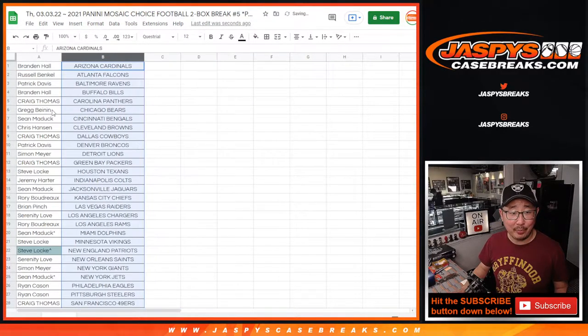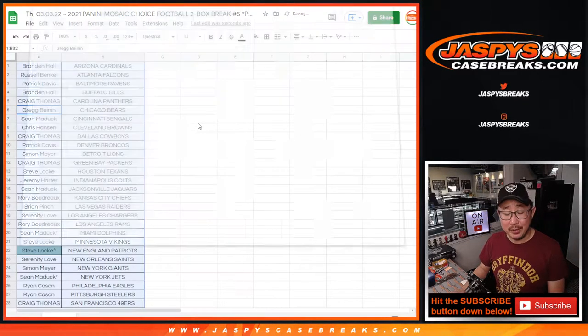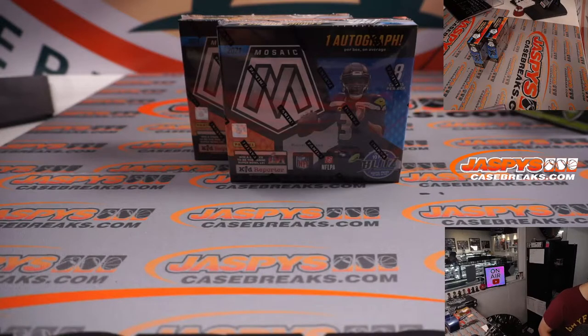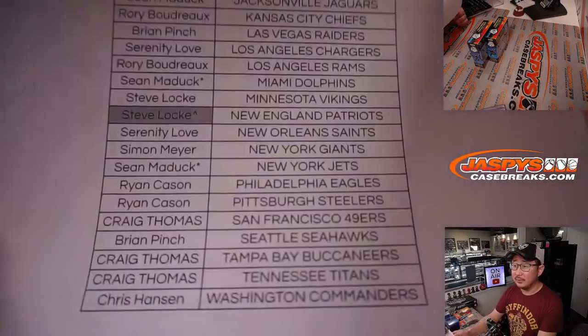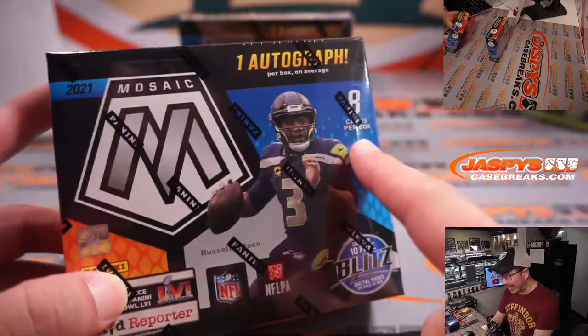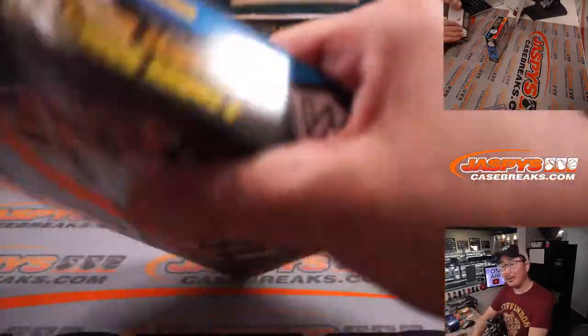Let's see if these two boxes cooperate with you. Now let's print the list — let's print and rip. Here's the final printout, hot off the presses. Thanks everyone for picking their team straight up on Thursday the 3rd, the 3rd month of the year. So you know what the Mosaic's all about: only eight cards per box, one autograph per box, some exclusive parallels that could go for a lot of US dollars.